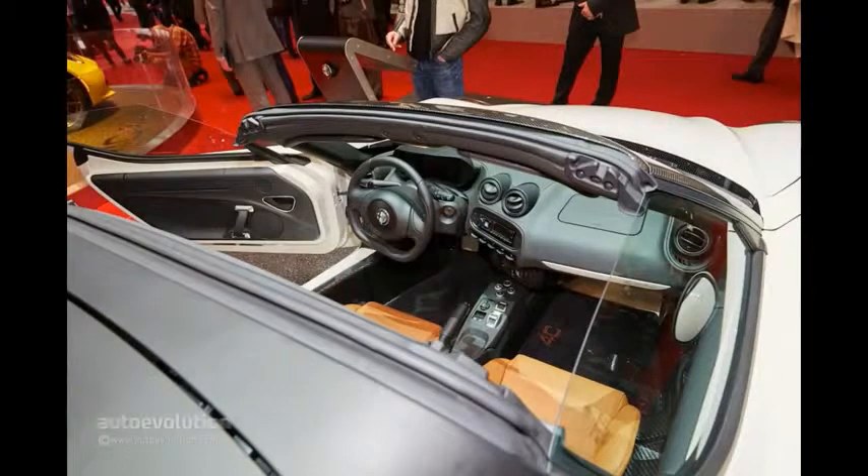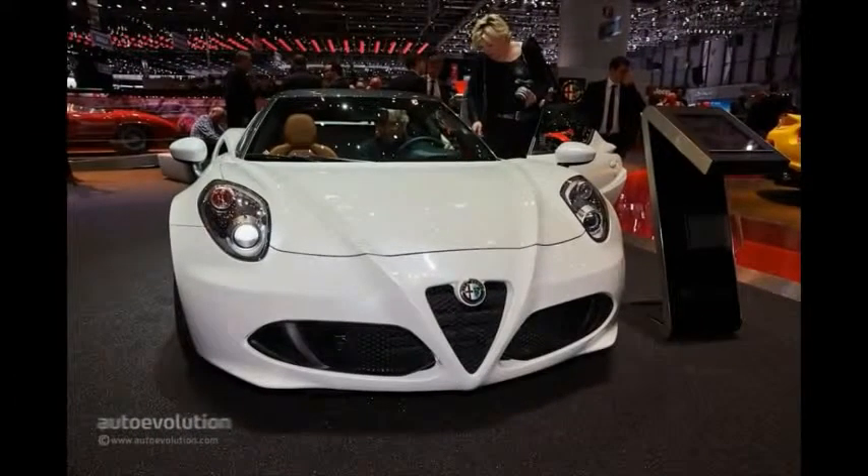Available in every major European market except for Switzerland, the 4C Spyder will be available soon from the starting price of €60,403, not including VAT and other taxes.